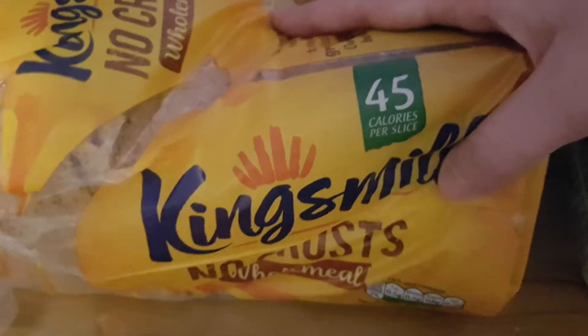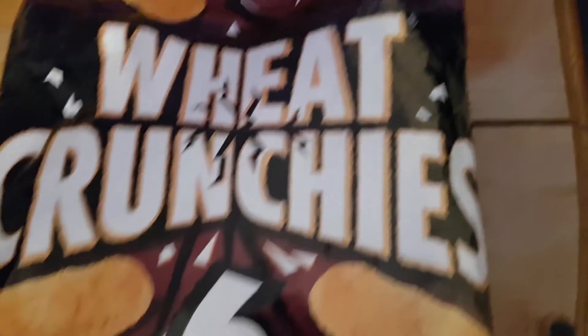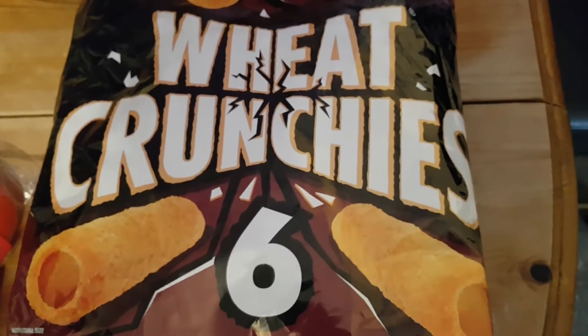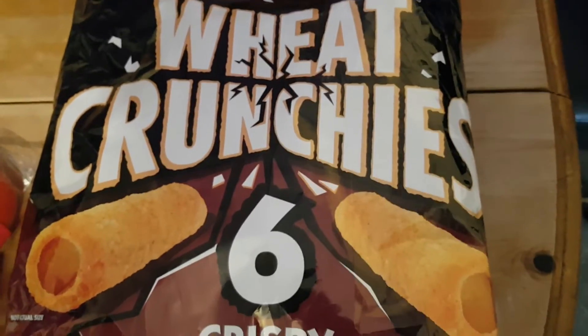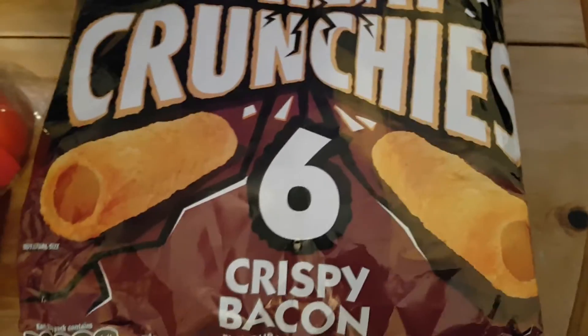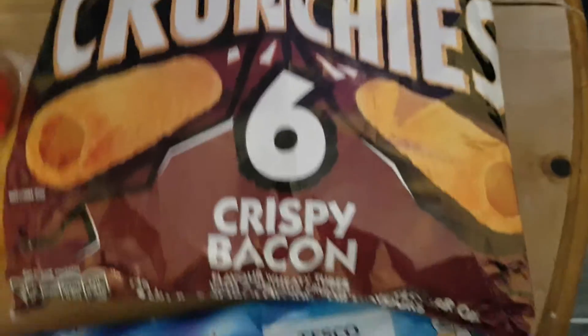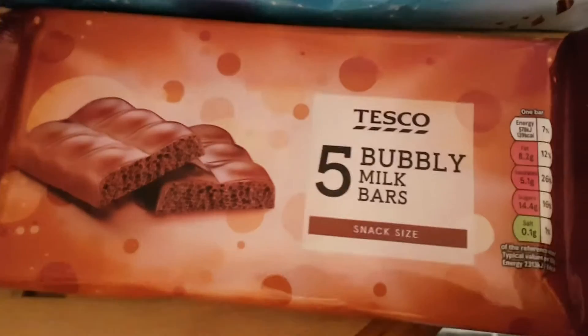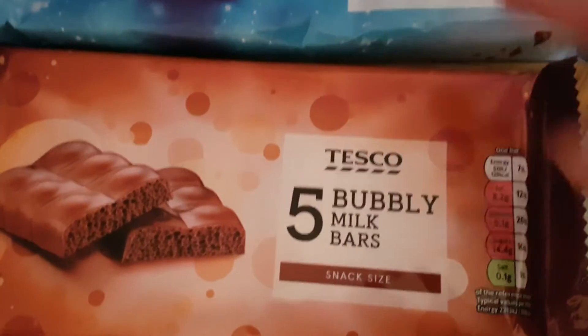I got some bread for Ali and some of my King's Mill no crust bread. Some wheat crunches for Ali's snacks next week - the 18-pack I got last week has been used up over half term with cousins and friends around, so more for when he goes back to school. I also got some Cosmic Whips, Milky Ways, bubbly milk bars, and Caros - those were eight to nine pence a pack.